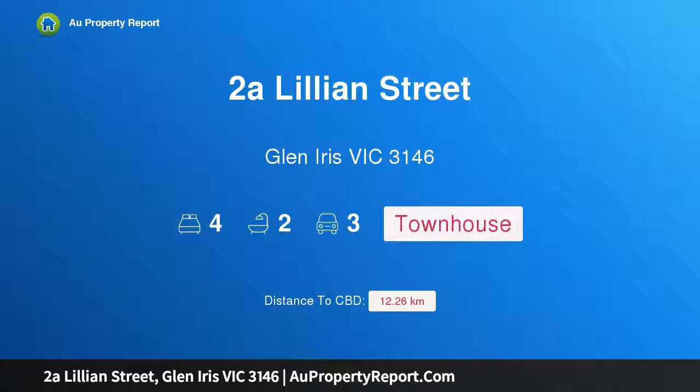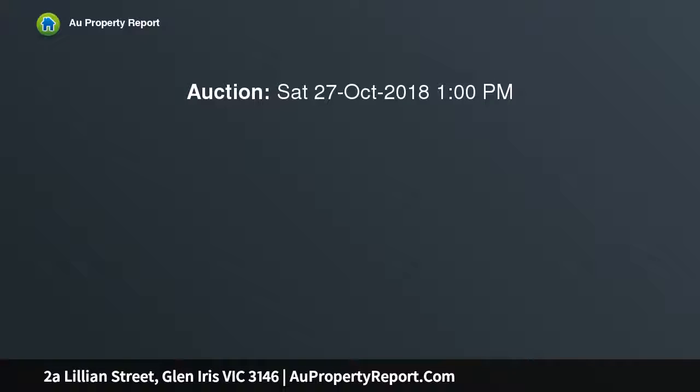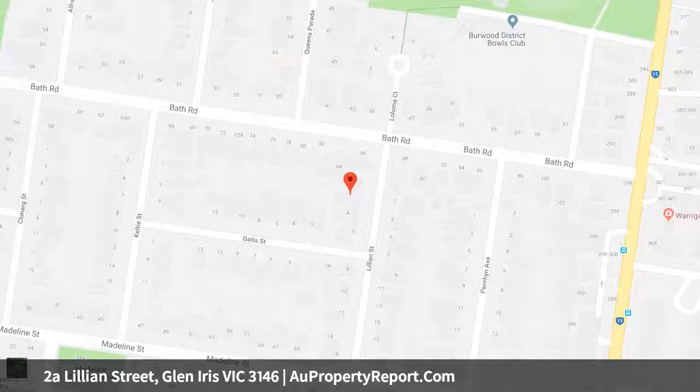Welcome to 2A Lillian Street, Glen Iris, Victoria 3146. Exceptional design and versatility encapsulating a desirable low-maintenance lifestyle, this brand new residence exudes style while maximizing light and space. An appealing brick and rendered facade is complemented by a luxurious interior, offering the perfect opportunity for families and those looking to downsize without compromise.